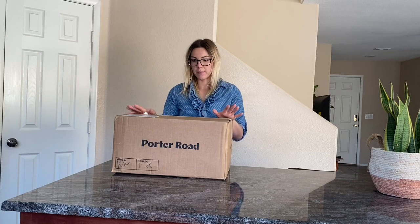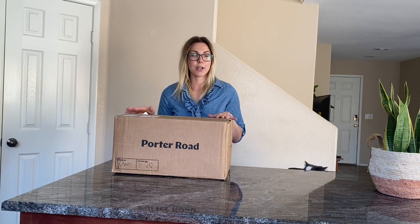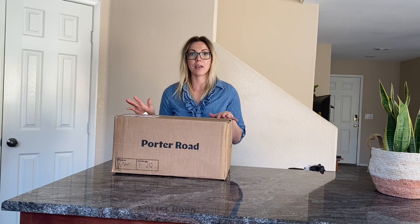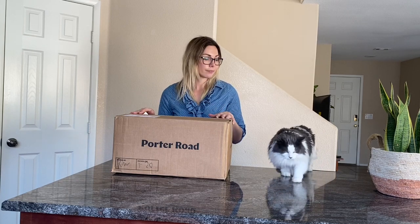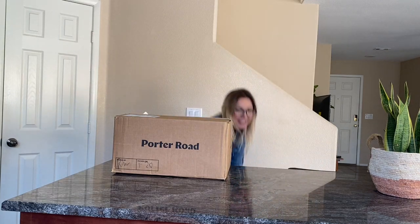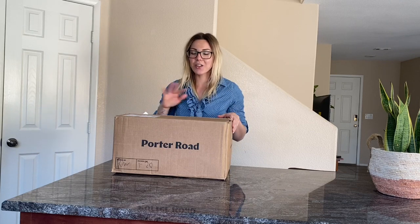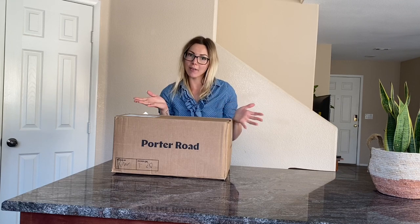I stuck with Porter Road and did a bunch of digging on their website. I found they have a lot of breakfast items that my family and I love — breakfast sausages in links or ground, bacon, and chorizo. I did all the breakfast stuff on that shipment hoping I would find more everyday dinner items locally, but I haven't yet.